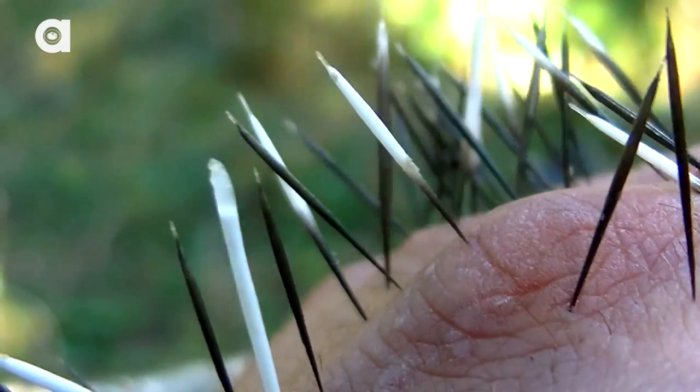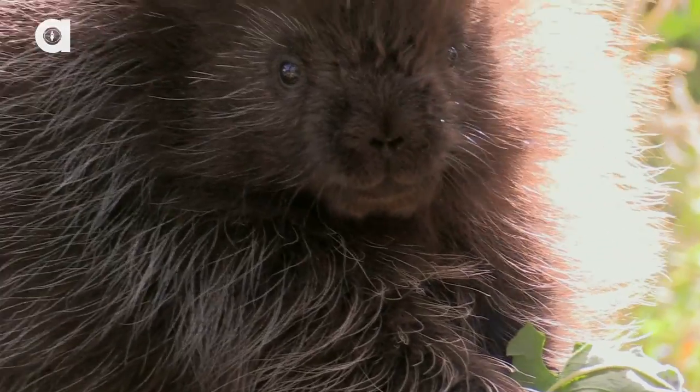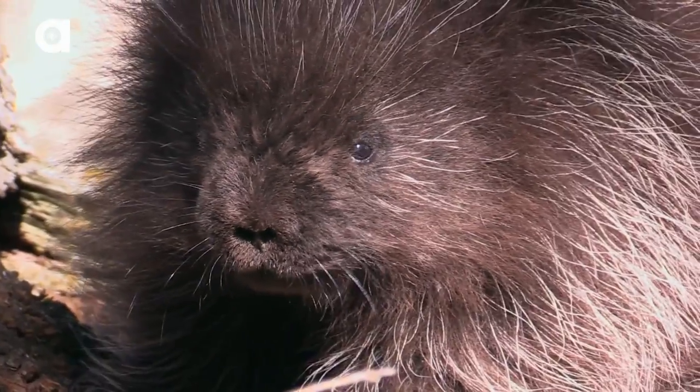You actually have to make physical contact with the guard hairs and with the quills for them to stick into your body. They cannot shoot. The direct answer is that no, porcupines cannot shoot quills out of their body. These guys are really slow. If you ever come across one in the wild, stay five to ten feet away, admire it from a safe distance, and you'll be just fine.